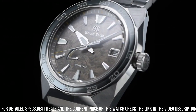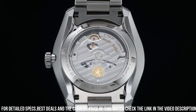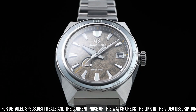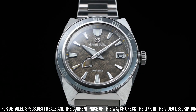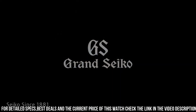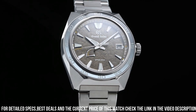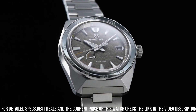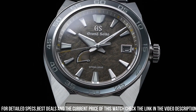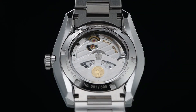Caliber number: 9R15. Movement type: spring drive. Power reserve: approximately 72 hours (3 days). Accuracy: plus 0.5 seconds per day, plus 10 seconds per month. Water resistance: 20 bar. Magnetic resistance: equipped. Other features: 30 jewels, limited edition on the case back, power reserve display, screw case back, screw-down crown, see-through case back, serial number engraved on the case back.